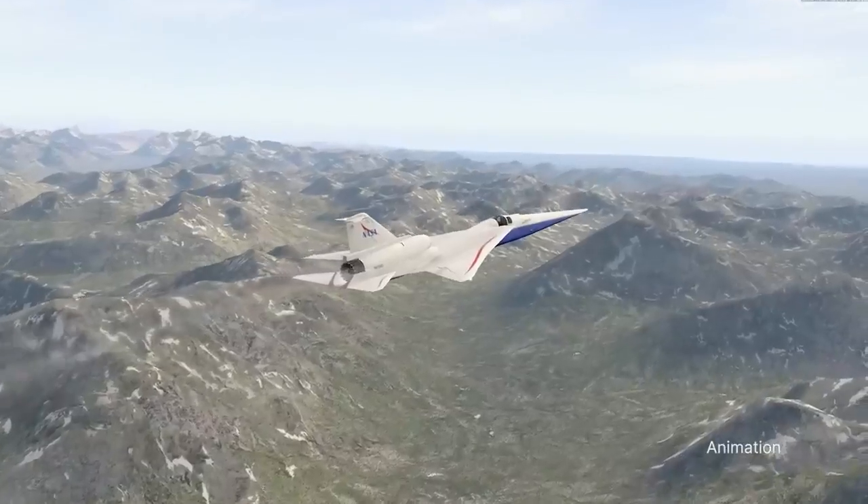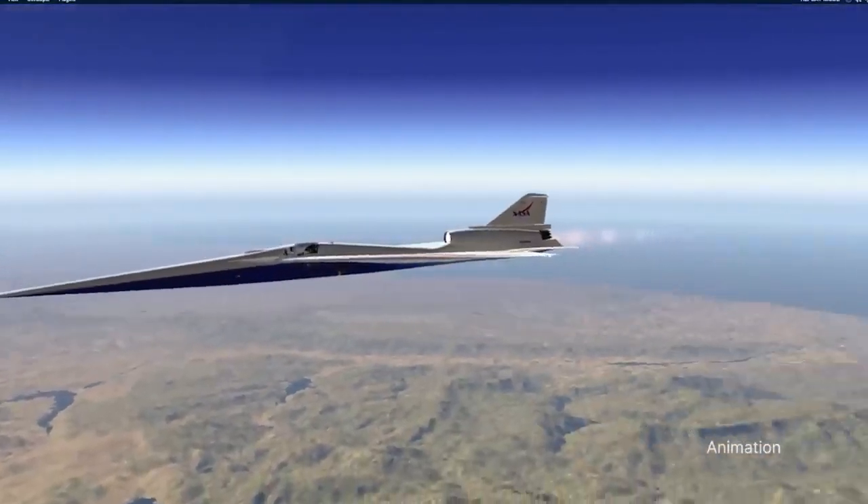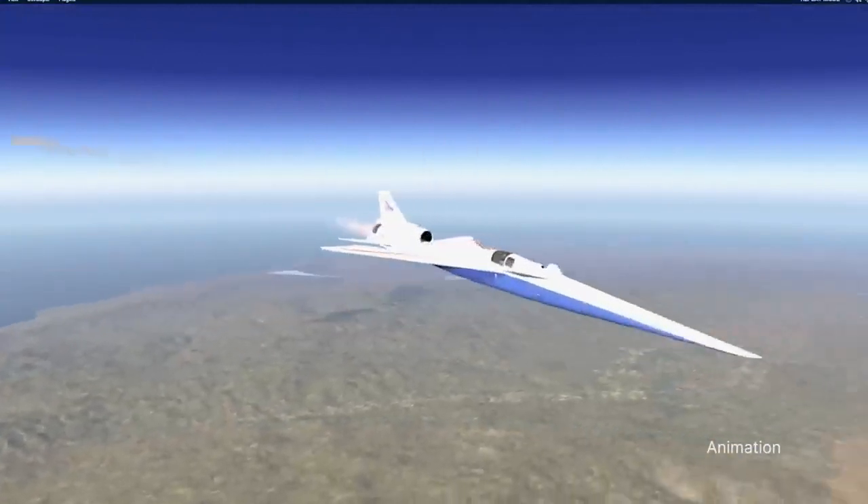The X-59 is designed to demonstrate the ability to fly supersonic and produce just a quiet sonic thump, instead of a loud sonic boom.